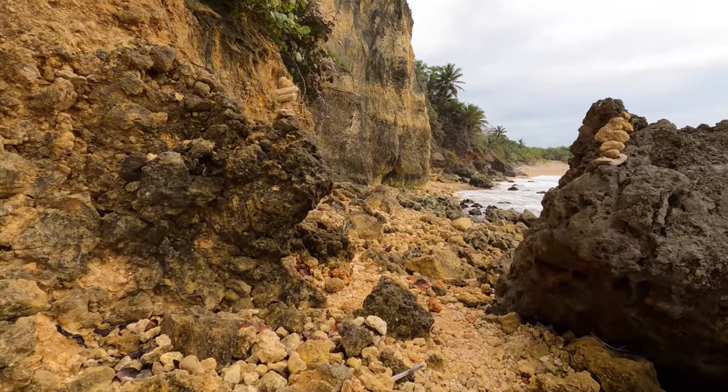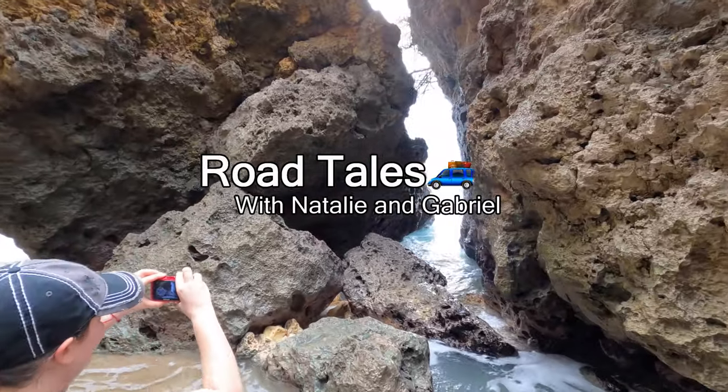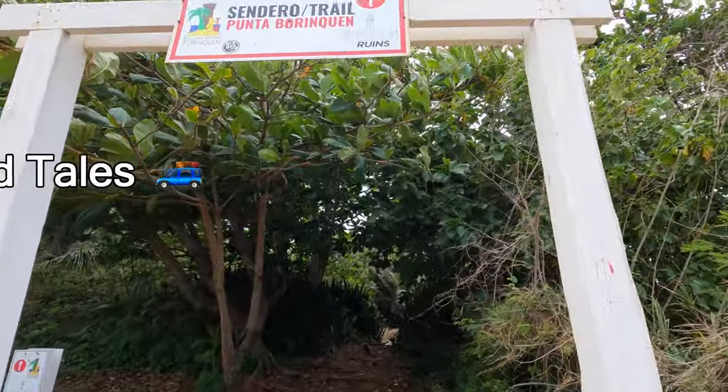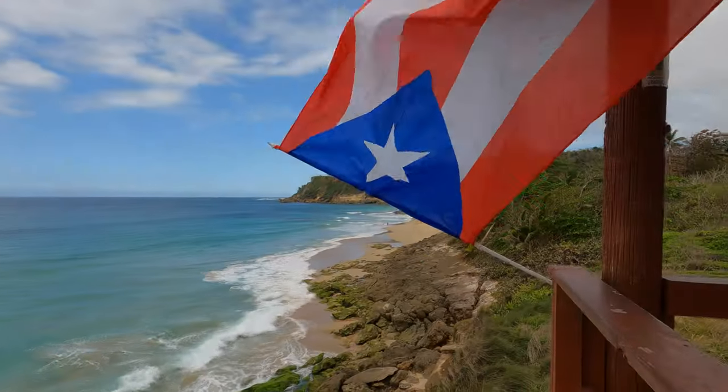Puerto Rico, island of enchantment. Join us in this video to explore another beautiful beach in this tropical paradise. Today we're going to go on a road trip to the northwest coast of Puerto Rico, to the town of Aguaria, to see the beautiful beach Punta Borinquen Beach. And on the way, we're gonna stop at a gelato place in Toa Alta called Amore Gelato and Coffee Bar. We hope you enjoy this beach road trip with us.